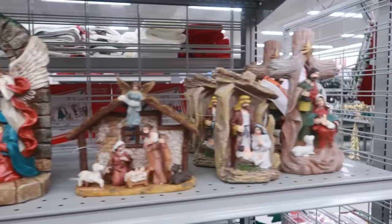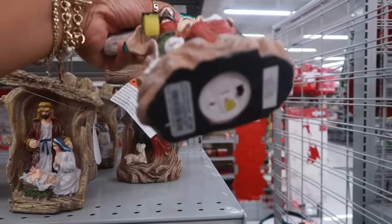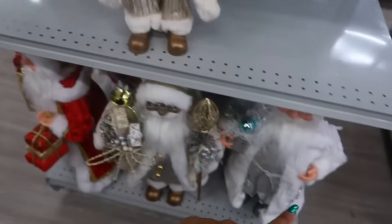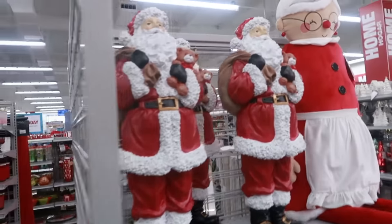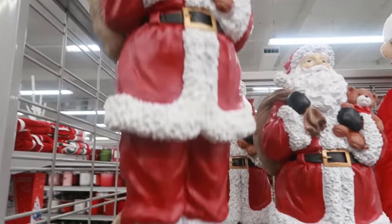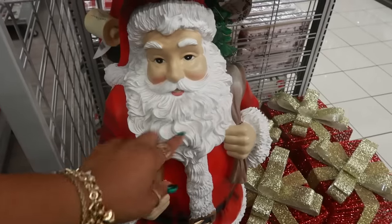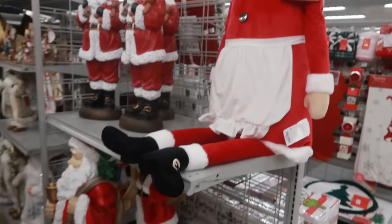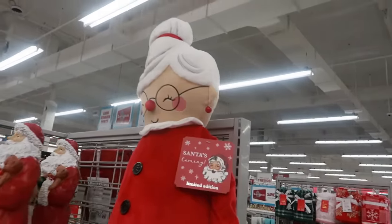This one is $13, and another is $8. They always have a nice variety of Santas — some smaller ones and bigger ones over here. He's carrying a teddy bear for $40. The bigger one must be at least $80. You've got some presents, and look at Mrs. Claus — limited edition, $30.